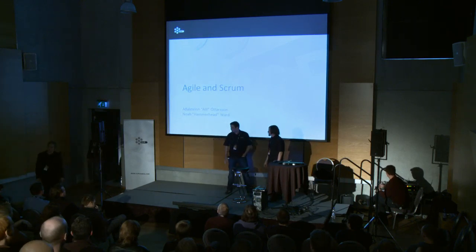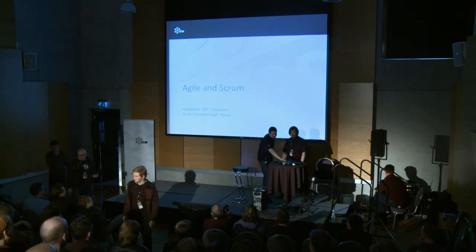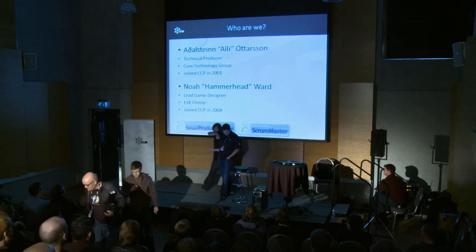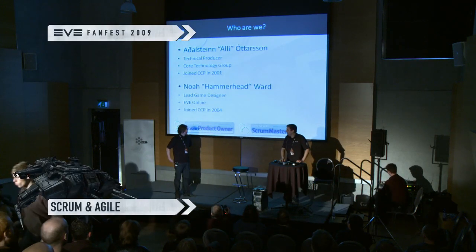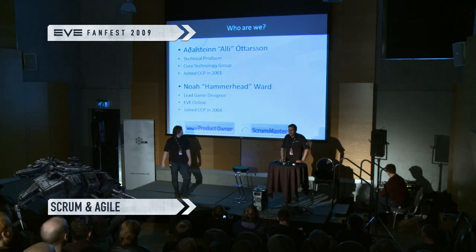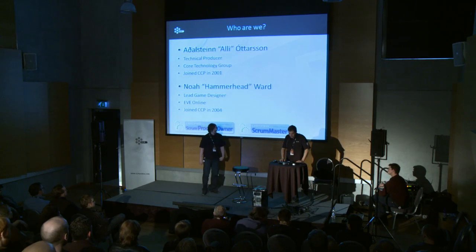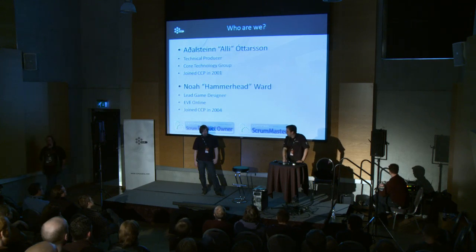Hey everybody, my name is Ali. We're going to talk about Agile and Scrum today, and how we've been using that at CCP to make Eve and other projects. This is going to be focused a lot around Apocrypha, which is our latest released expansion, and how we've done business since then.